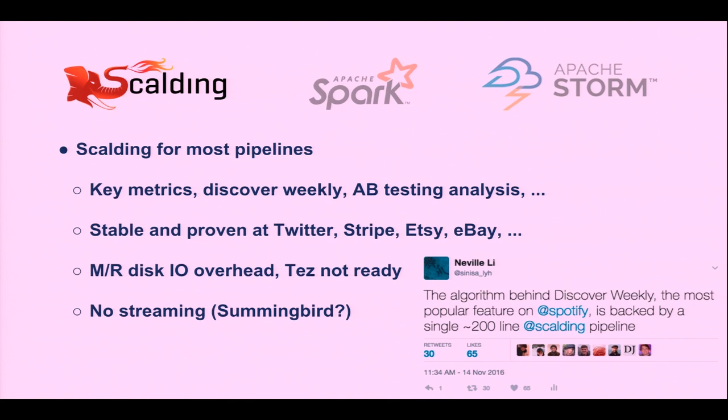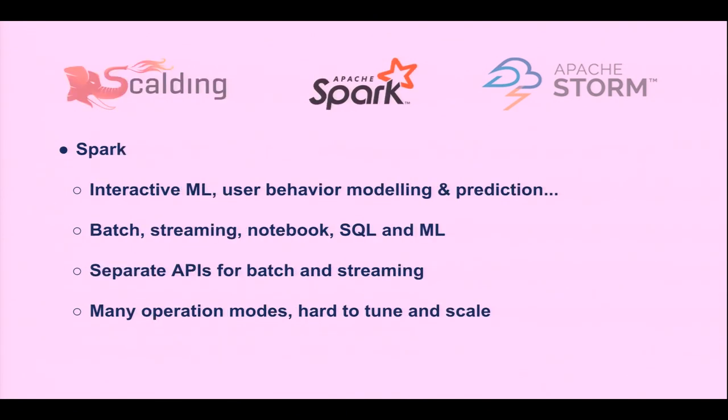Scalding doesn't do streaming. At Twitter they actually built another library on top called Summingbird, which runs both on Scalding and Storm. The problem is you have to maintain two clusters — one Hadoop cluster and one Storm cluster — just another layer of abstraction. Spark supports both batch and streaming, but with two APIs. Spark has in-memory cache, which is great for machine learning. We use it mostly for machine learning because of the iterative in-memory caching features.